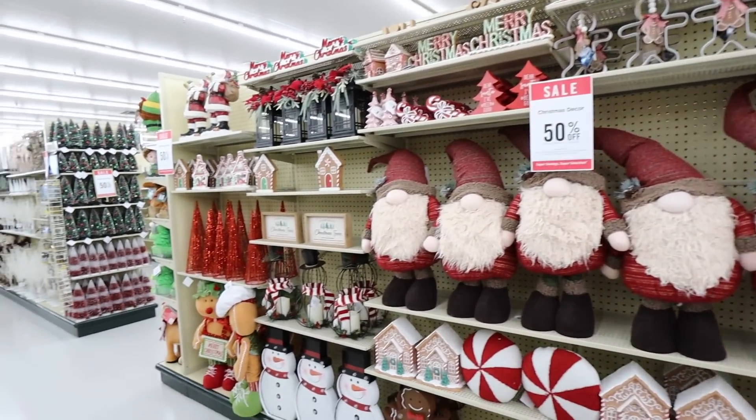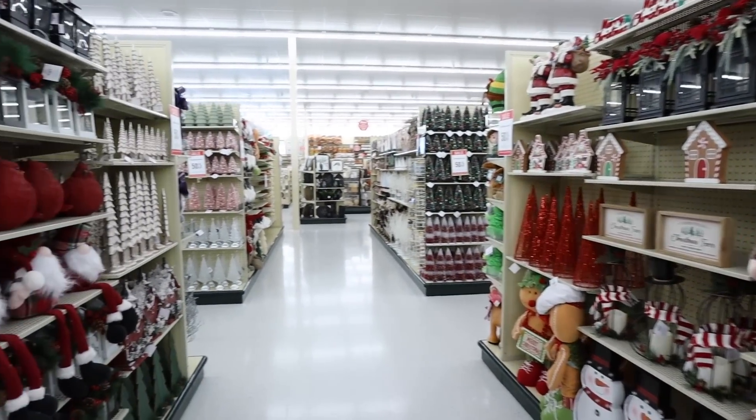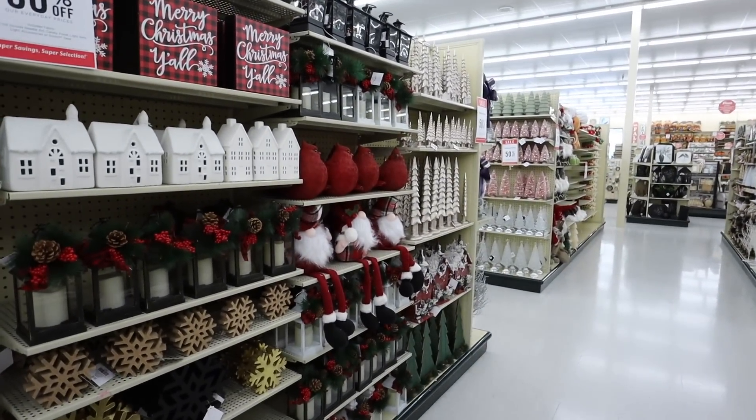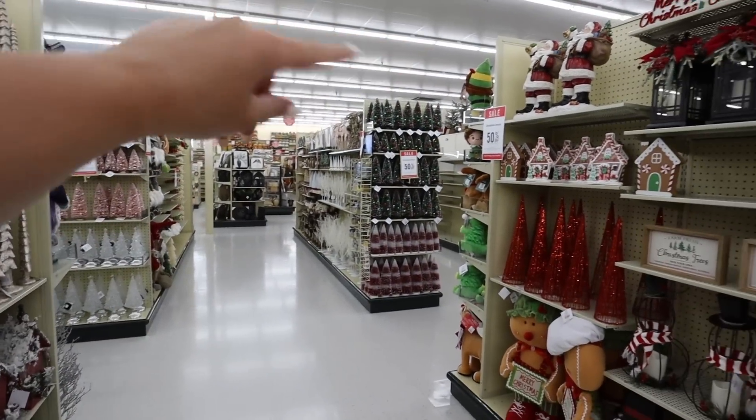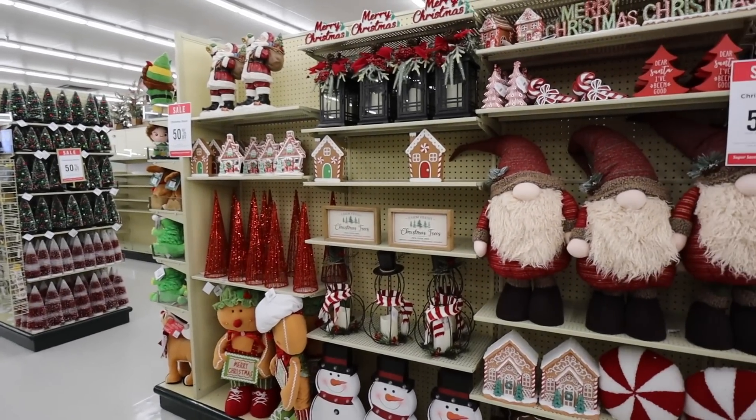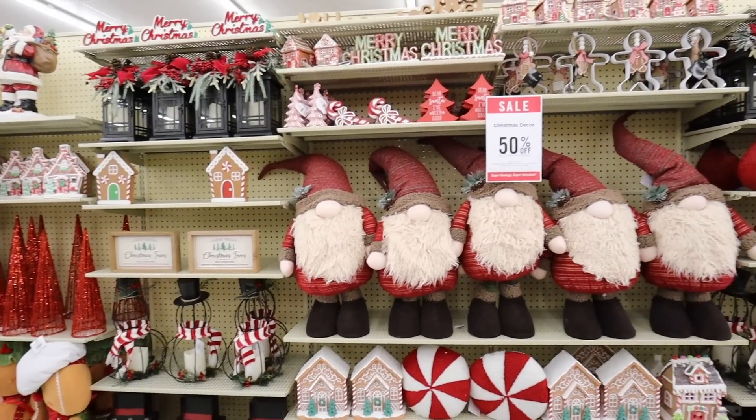The Hobby Lobby Christmas decor is already 50% off. So if you are wanting to shop for Christmas decor or thinking you might want to pick up some new items, now is the time and we're going to hop into all the shopping right now. Every single aisle is fully stocked. Like look at all of this — this is just one aisle. We're going to go through all the different collections. There's also the whole front corner and the side of the store. All new Hobby Lobby Christmas decor to share with you today.